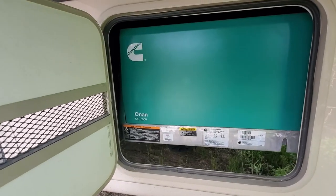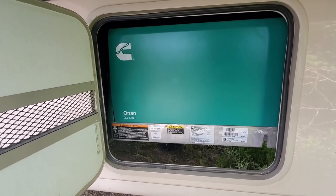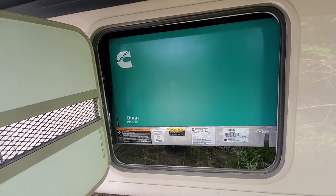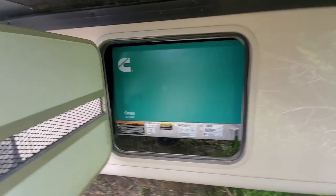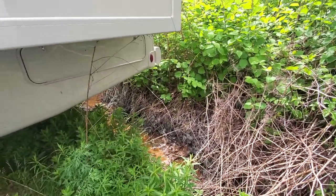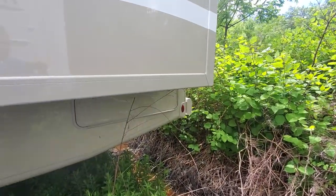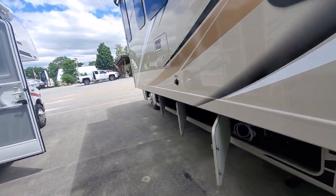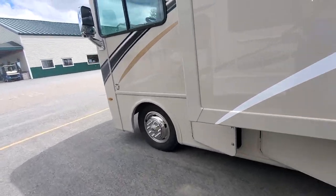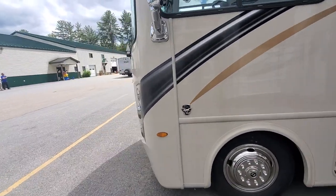Here's the onboard Onan 5,500-watt gas generator — this runs off the gas tank on the coach. Speaking of the gas tank, as we've walked around you haven't seen a gas fill yet. The reason being, your fill is actually on the back of the coach, so you're not guessing what side it's on or how far you have to pull up. That makes life a little bit easier.